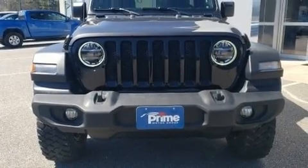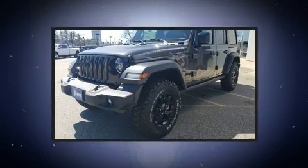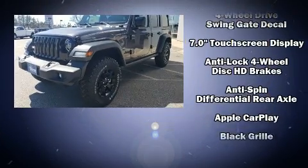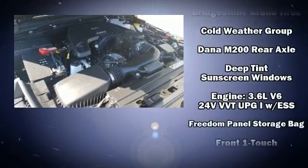Load your family into the 2020 Jeep Wrangler. All of the premium features expected of a Jeep are offered, including one-touch window functionality, an outside temperature display, heated door mirrors, rear wipers, and remote keyless entry.